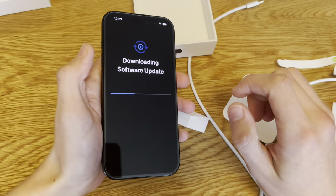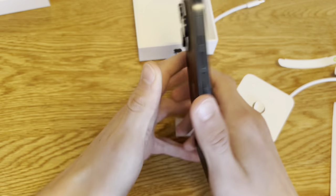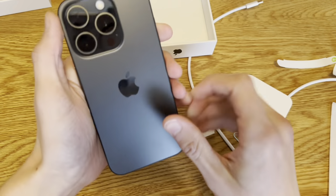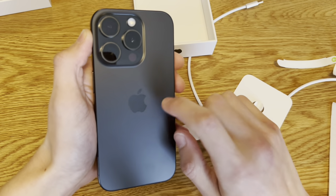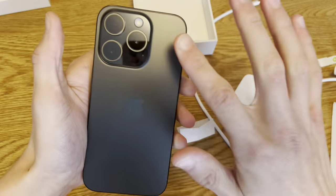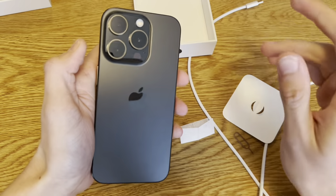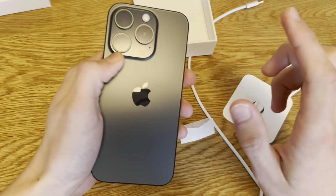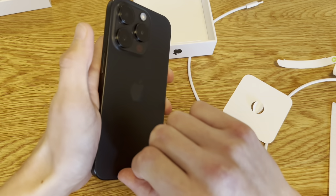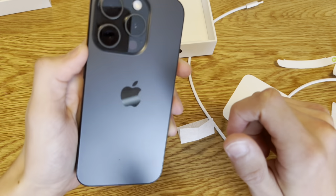I won't be doing a teardown obviously. But the 15 Pro actually opens from the front. You can replace the back glass extremely easily — just heat it up a little, there's a little glue, pry it up with a pry tool. Much easier than older models where you'd crack the whole screen.